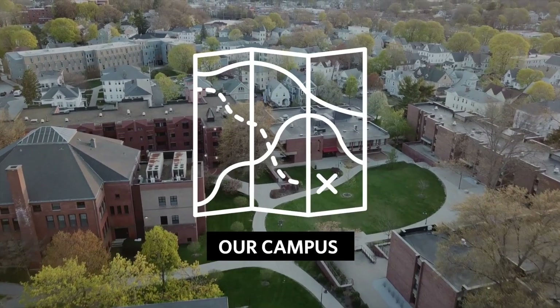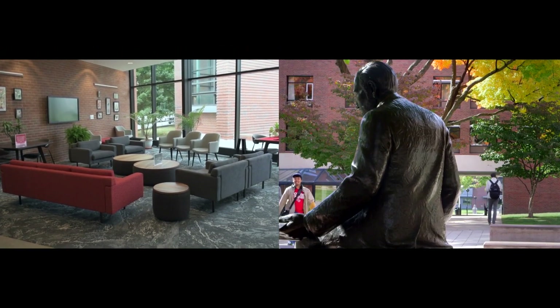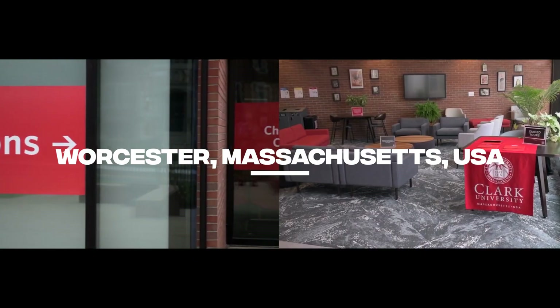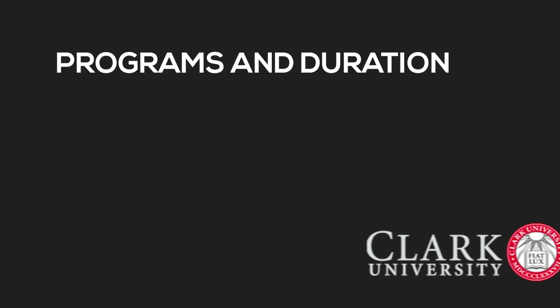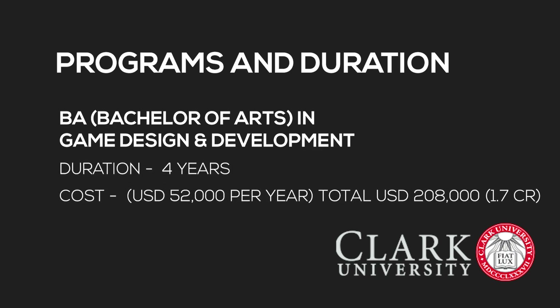At number six is Clark University, located in Worcester, Massachusetts, USA. They offer a Bachelor of Arts in Game Design and Development, a four-year program costing USD 52,000 per year — a total of 208,000 dollars, which is 1.7 crore rupees. As a reminder, I'm only talking about tuition fees — the actual cost including living expenses is going to be close to double depending on whether you stay on campus or off campus.